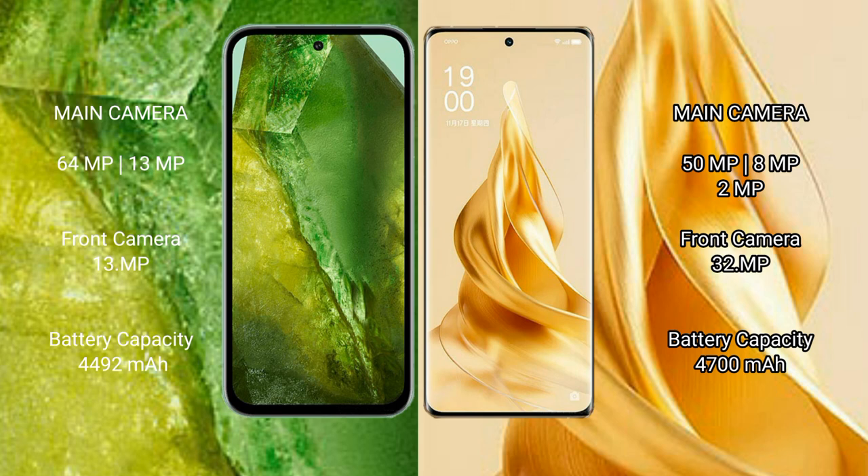Google Pixel 8a features a dual rear camera setup with 64MP plus 13MP, and a 13MP front camera. OPPO Reno 9 Pro Plus features a triple rear camera setup with 50MP plus 8MP plus 2MP, and a 32MP front camera.